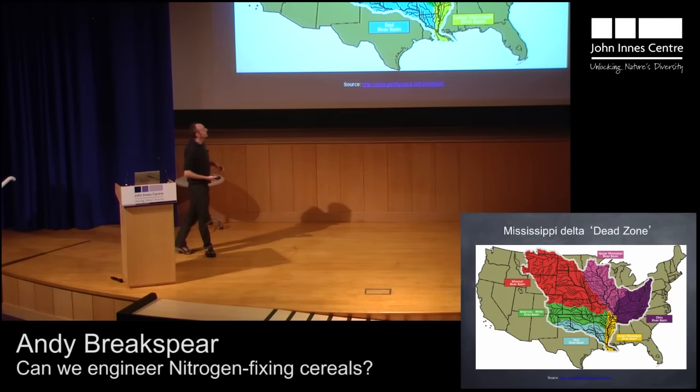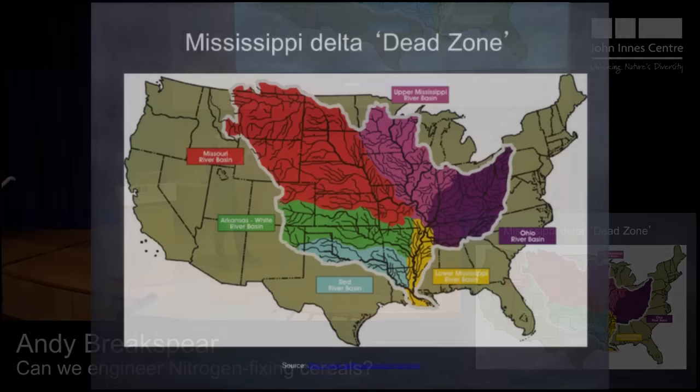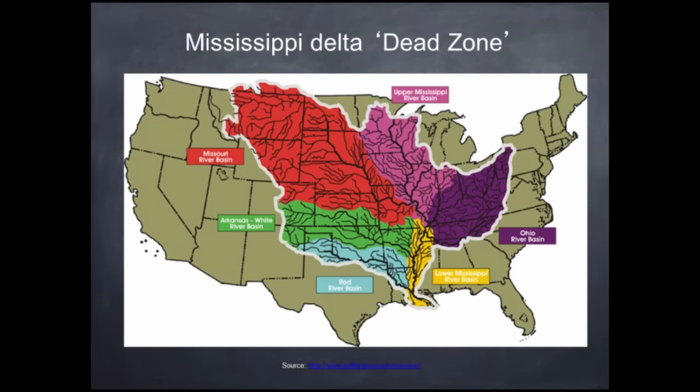One very good but very sad example of this eutrophication is the Mississippi Delta Dead Zone. This is a map of the USA. You can see the Mississippi River starting in Minnesota, winding its way down past Iowa and Illinois, down to Louisiana where it comes out in the Gulf of Mexico. But it's not just water that comes down the Mississippi — it's water from as far up as Montana, where streams run down and into the Mississippi, then out into the Gulf of Mexico.